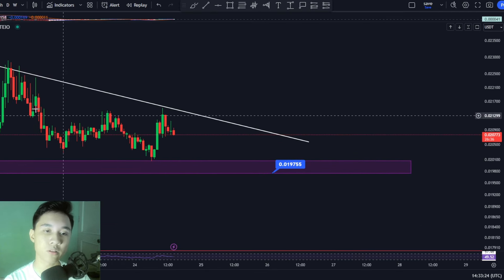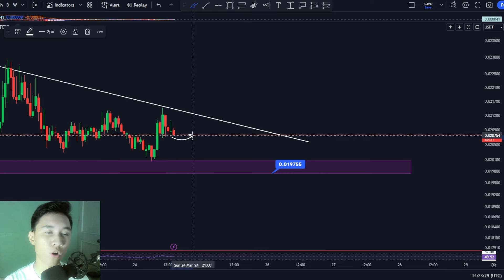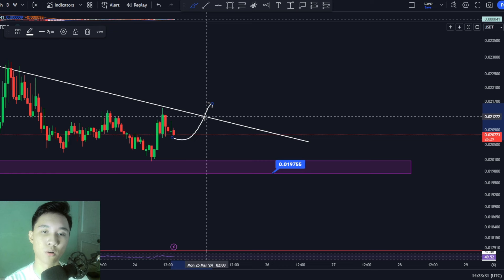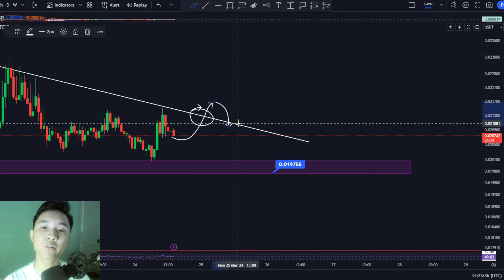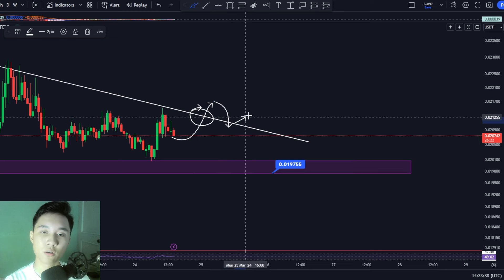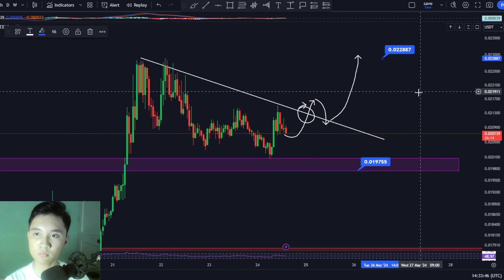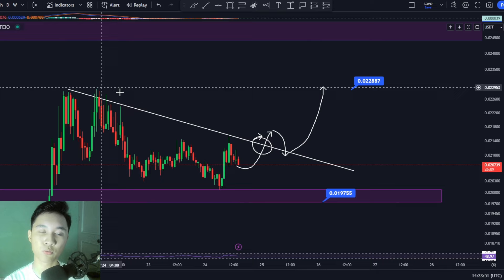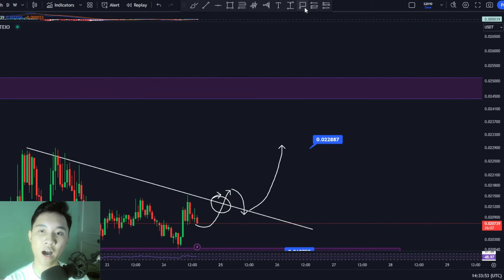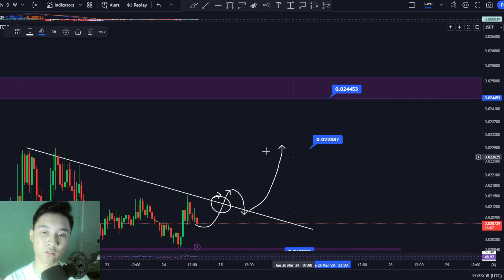But if we do see Jasmine in the next couple of days have a successful one hourly or four hourly candle close above this trend line — which is resistance — and flip that to support, we could be seeing Jasmine pump towards the previous swing high at 0.0228 cents. And if we do see a break above this previous swing high, we could move even higher to a price of around 0.0244 cents in the next couple of days for the short term.